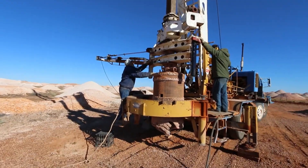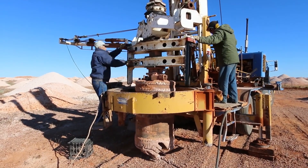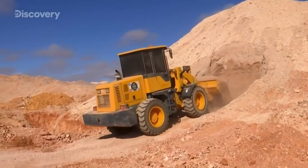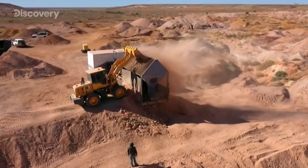Miners quickly recognised the advantages of technology, such as drilling test shafts to determine their chances before starting serious excavation, using jackhammers instead of pickaxes, blasting with dynamite, or bringing in bulldozers. Bulldozers are used to remove the overburden and expose the shallow level.